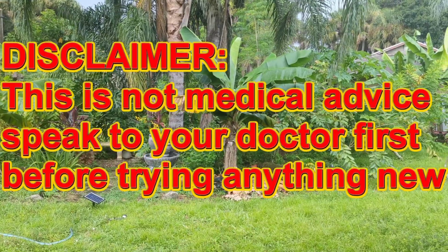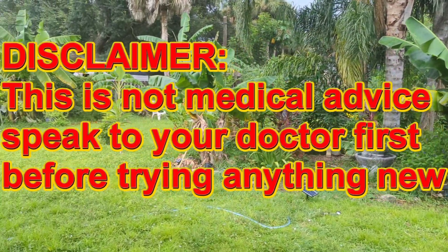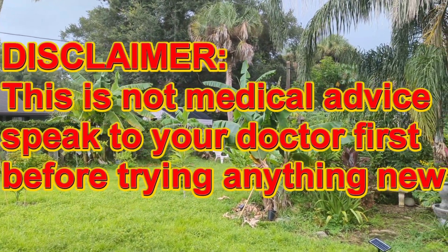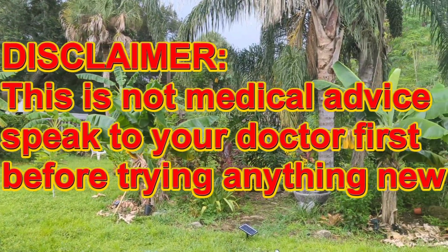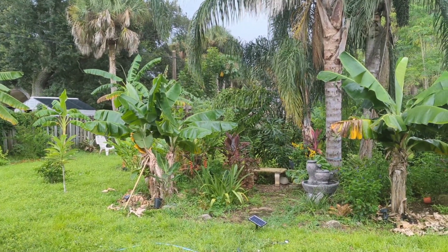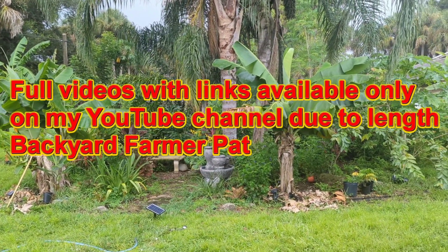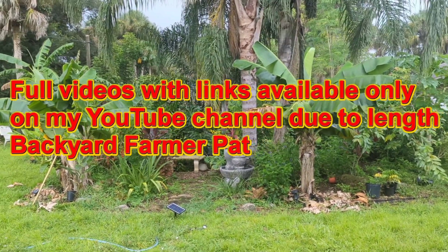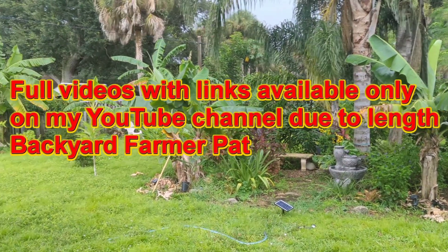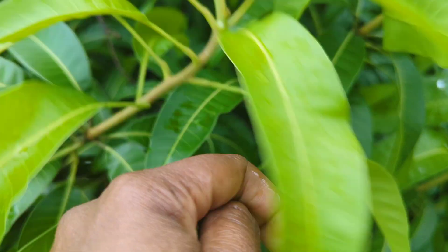First, my disclaimer: I am not a doctor. Nothing in this video should be taken as medical advice, and nothing in this video should replace you speaking to your doctor. This is just information that is on the internet, and some information based on things I have tried. For each of these videos in the series, I'm going to have links below showing where I got my information from, and within those links there will be additional links showing the research that each article got their information from. Let's start off with the mango leaves.